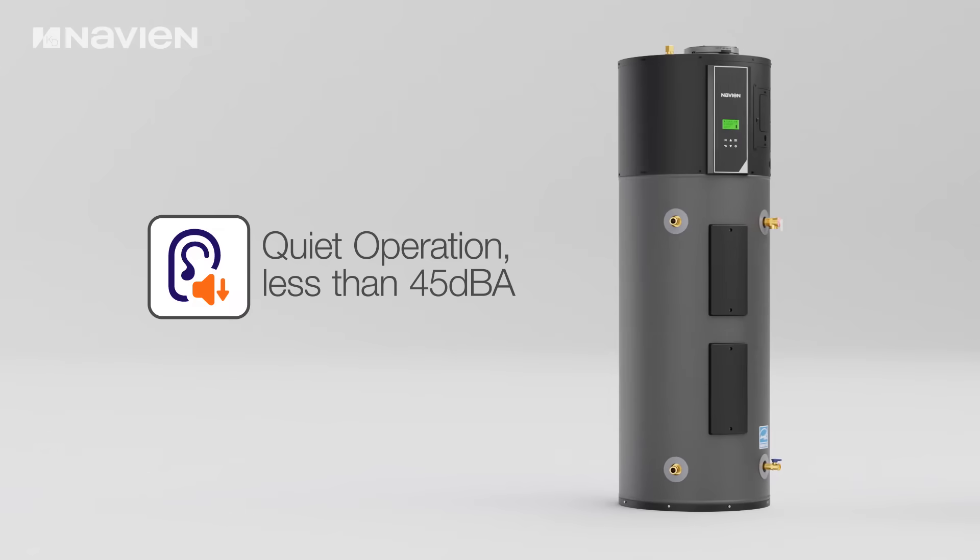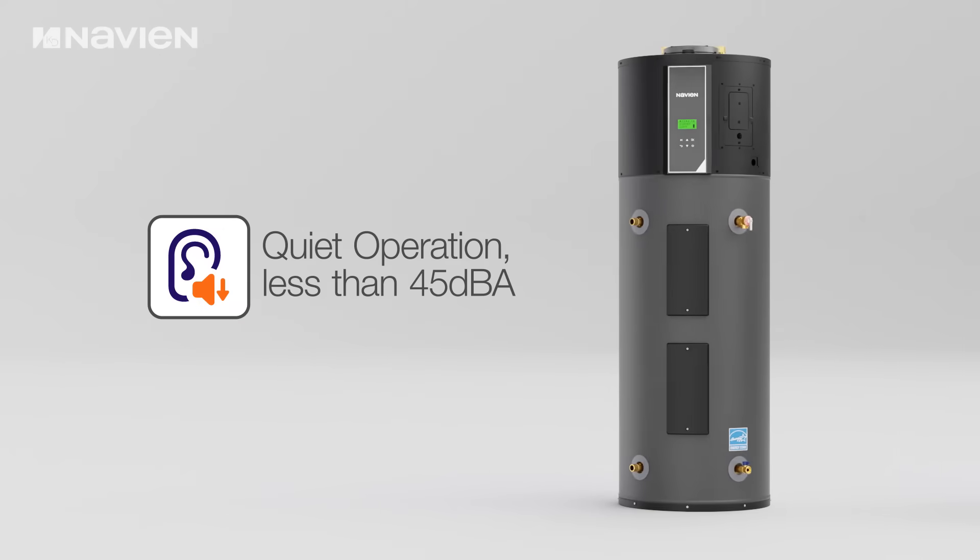The Navion NWP500 operates at less than 45 decibels, ensuring quiet operation and minimal acoustic impact within residential environments.